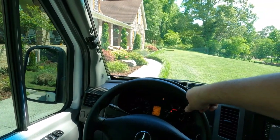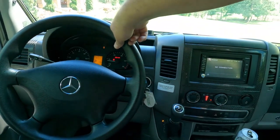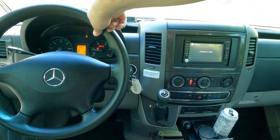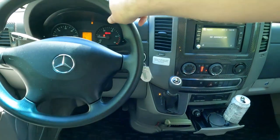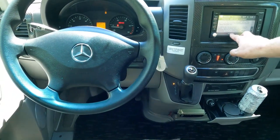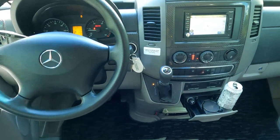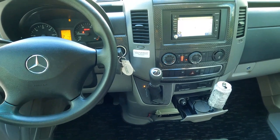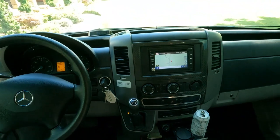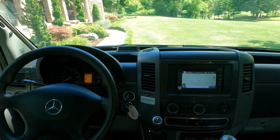It does have the optional privacy screen that goes across the windshield. When you're parked at night you've got curtains down the sides and a shade across the front for privacy — and you still have full use of your cab for driving. It has map navigation, Bluetooth stereo that sounds great, backup camera, dash air that will run you out of here, and they did add a tire pressure monitoring system that works.